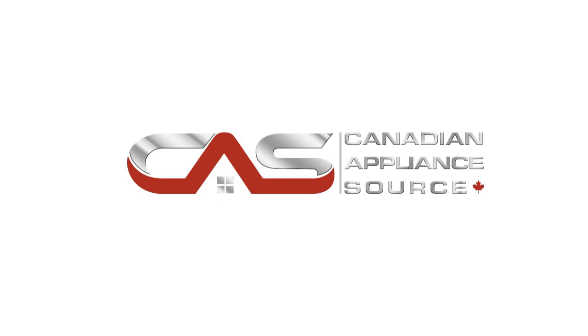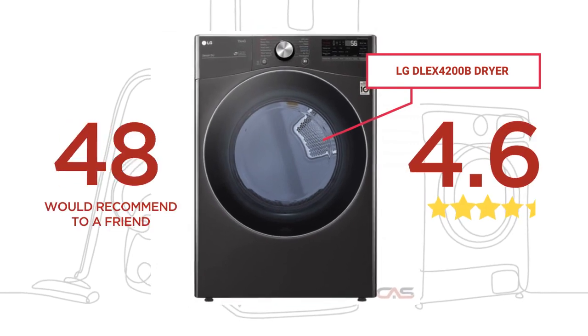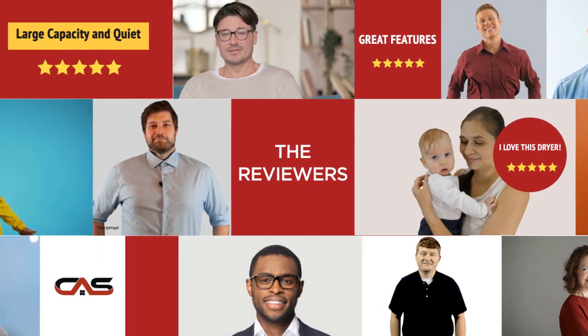Welcome to another product review from Canadian Appliance Source. This dryer, by LG, has earned high scores from buyers. Real reviews from customers will help you choose the right dryer for you. This one got a 4.6 star rating.